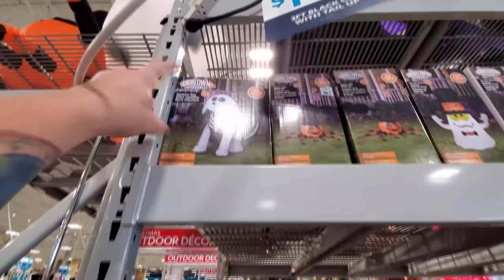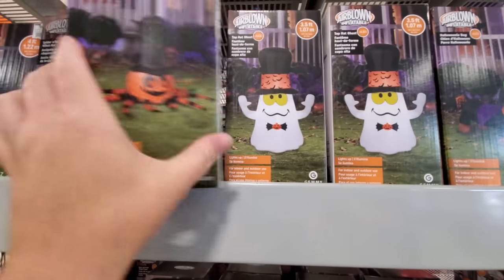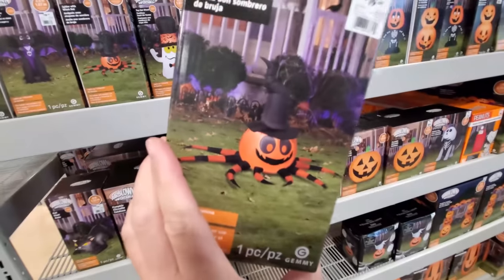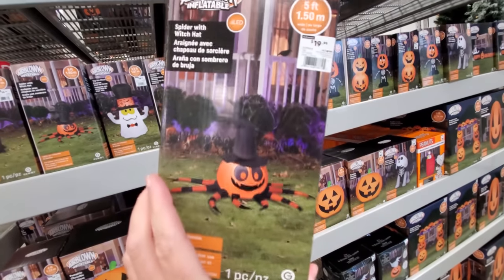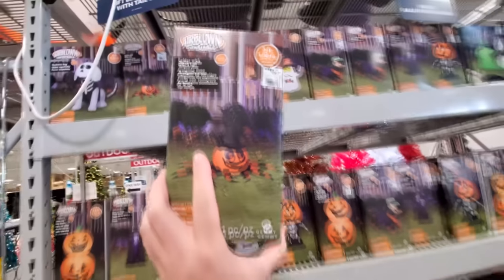Last time we got the skeleton dog, the spider with the witch hat. This one I love — it's a pumpkin spider with a crooked witch hat. I love that. It's only $20. I so wish I could set up a haunt this year.